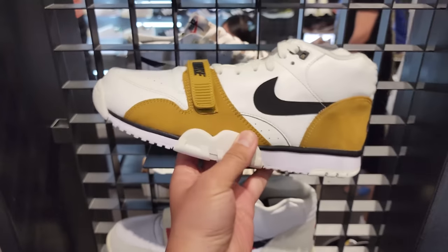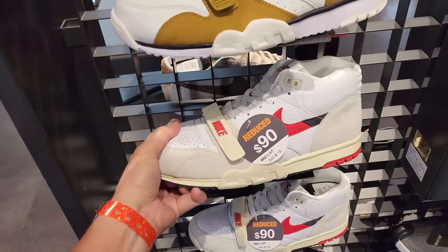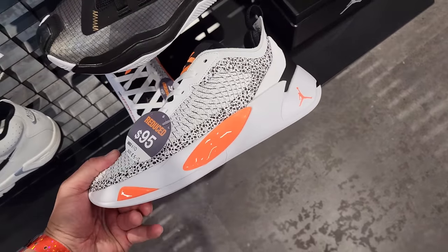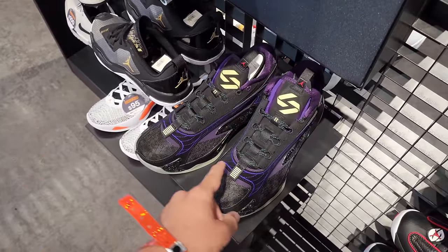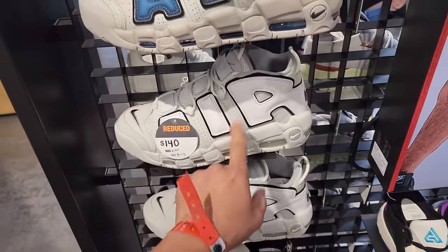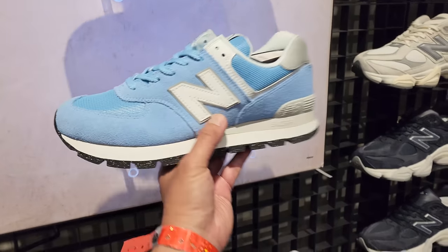Haven't been to a real good mall in a while, to be honest. They got these Air Trainer Ones — never seen this colorway — buck thirty for those. Then we're seeing a lot of them on sale. The 37s are not on sale, that's surprising. Luca Ones on sale, then I just saw the Luca Twos — they're going for a buck thirty. I'm just not a big fan of those. These are on sale though — we've seen these on sale and they're gonna keep falling.